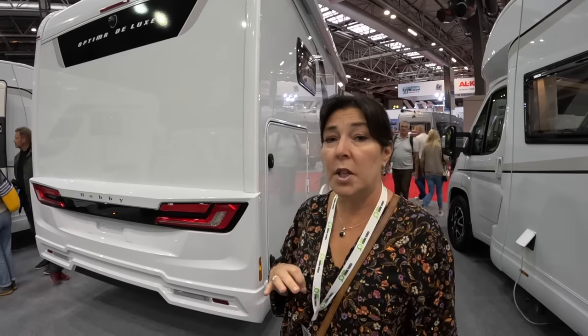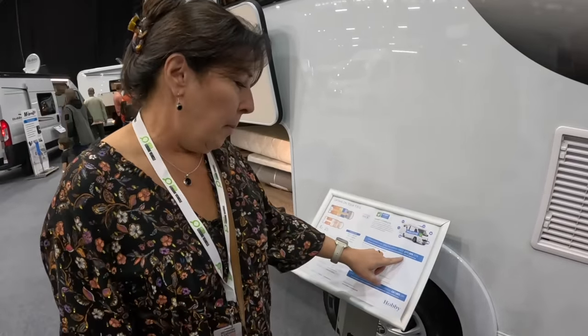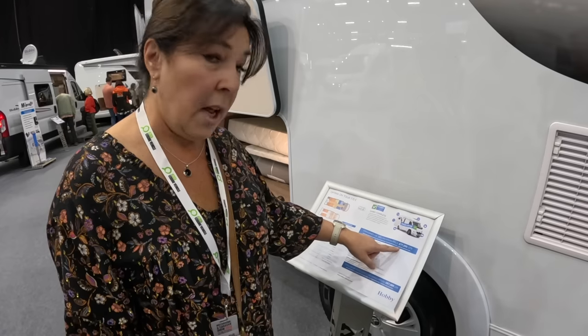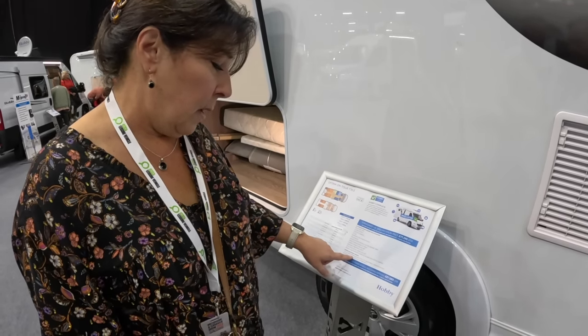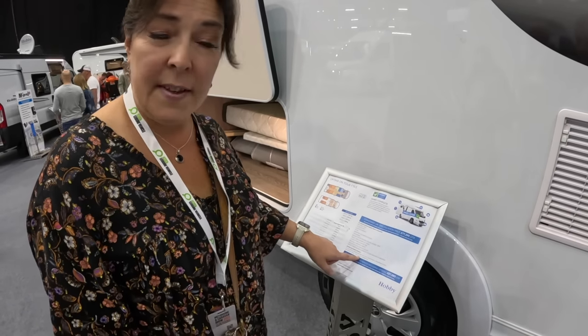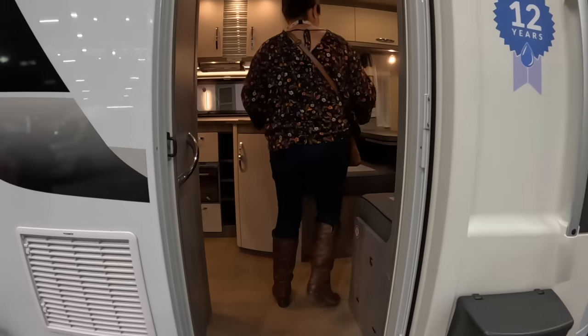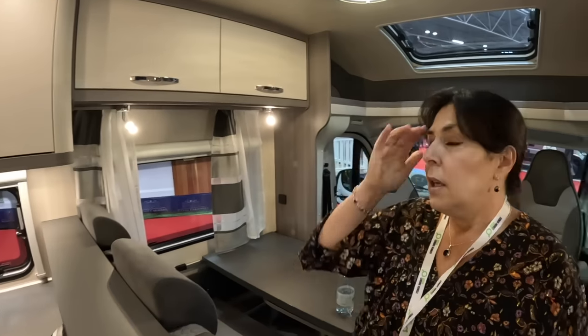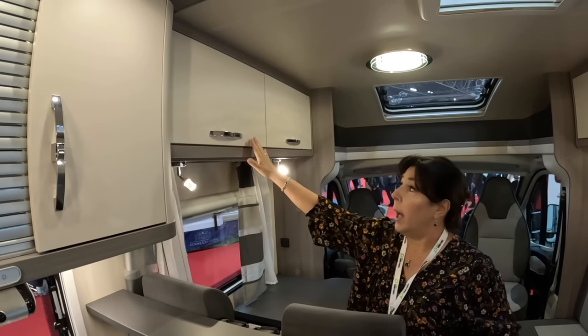Most of the ones at the show have got extras on them, so they give you a show price. We'll show you around an On Tour. So this is one of the On Tours — your standard price comes in at about £77-77.5k. This one has got a lot of options on it: they don't usually come with the canopy, the alloys, the nav system, the reversing camera, satellite and TV. So with those extras this one from the show comes in at £87,000. So we'll just ignore the optional extras and show you what an On Tour is like.